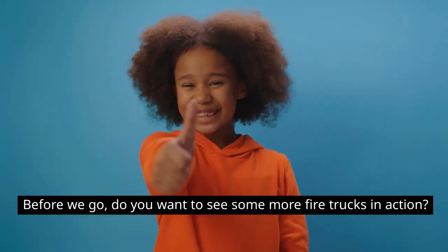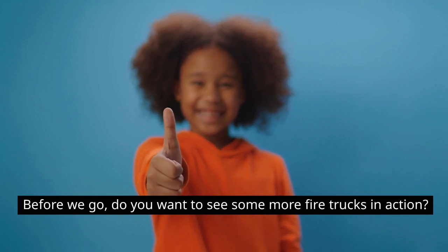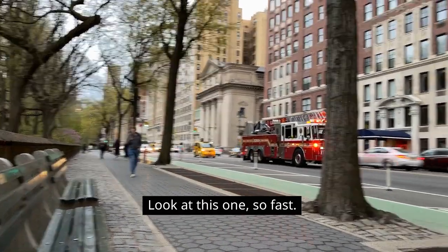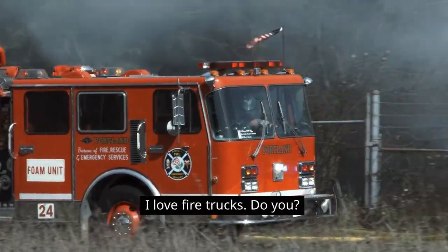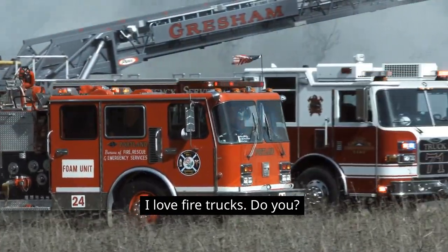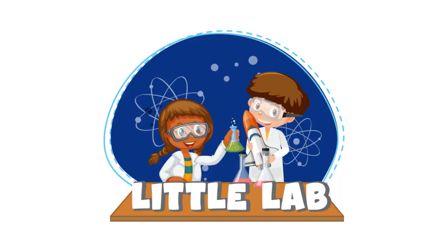Before we go, do you want to see some more fire trucks in action? Look at this one — so fast! I love fire trucks, do you? Thank you for watching Little Lab, where we make science fun and easy. Bye!